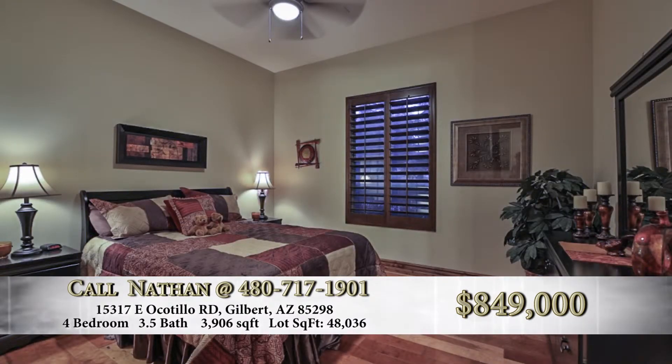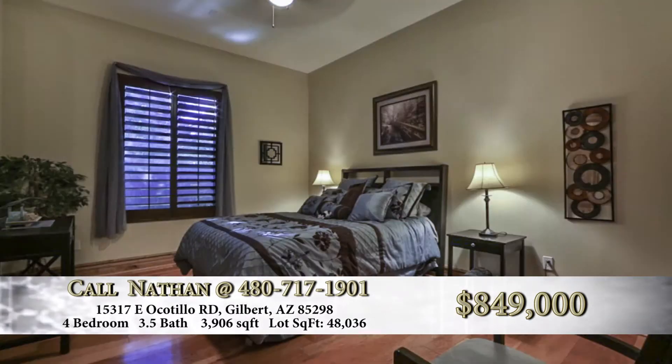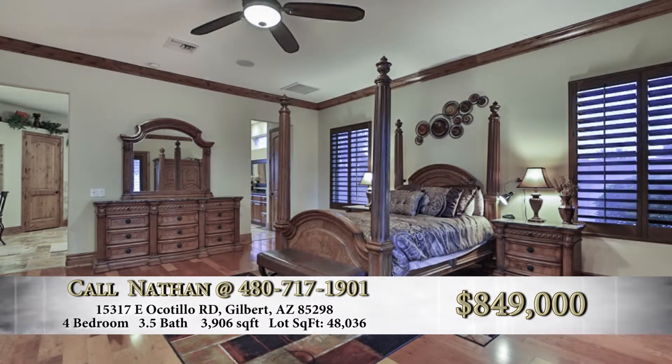How many bedrooms are there? There are four bedrooms and three and a half baths, with a Jack and Jill — two of the bedrooms are connected by a full Jack and Jill bathroom.